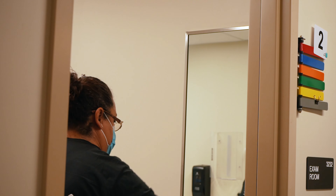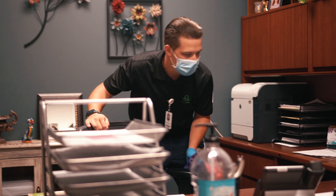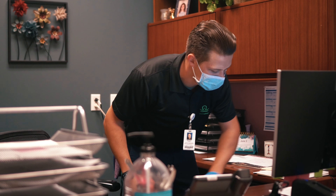Expect this to be a long two days. We're going to teach you how to clean everything from an operating room in a hospital to an office in an office building. At the end of these two days, expect to be ready to pretty much clean anything that they put in front of you.